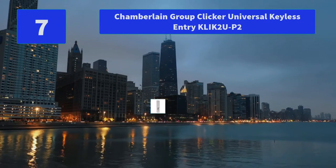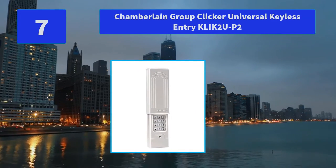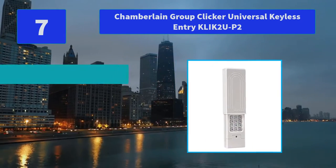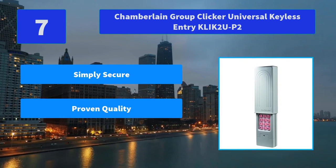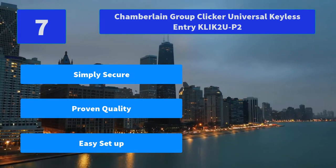Number 7: Chamberlain Group Clicker Universal Keyless Entry Click 2UP2. Compatible with almost all brands of garage door openers manufactured after 1993 that have standard safety sensors. Backlit keypad facilitates quick and easy 4-digit entry. Main Features: Simply Secure, Proven Quality, Easy Setup.